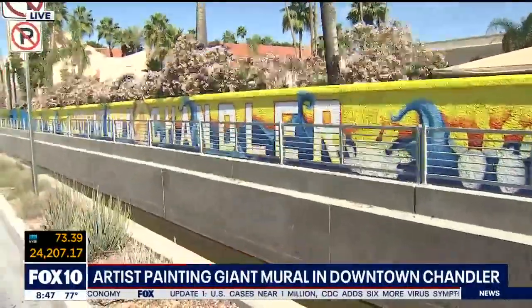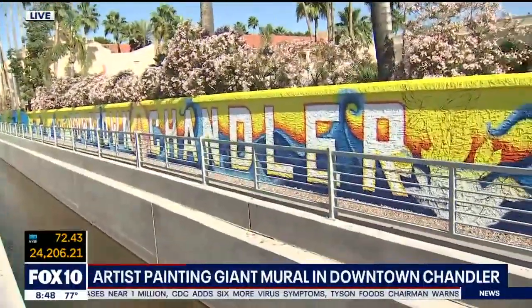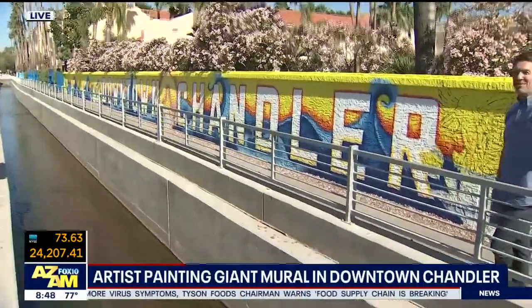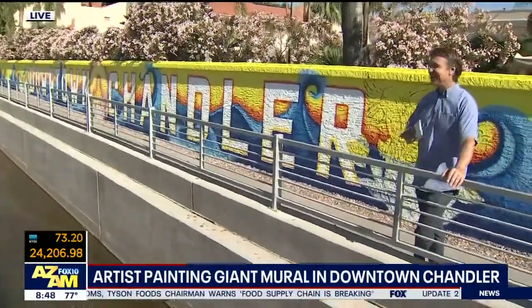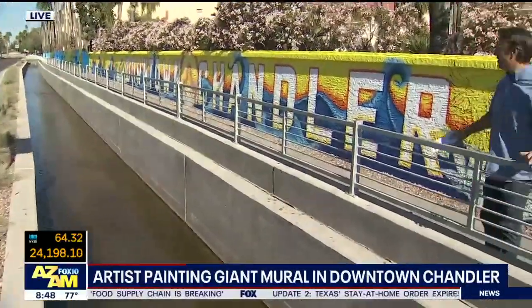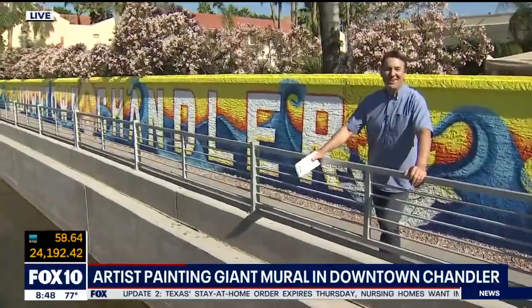Looking forward to coming back when it's all finished. Does that say Downtown Chandler? Downtown Chandler, yeah. So as you come through downtown Chandler, you'll see this. With this canal right here and this walkway with all this color around there, it's so inviting. And there are so many hummingbirds around here. She did a great job.